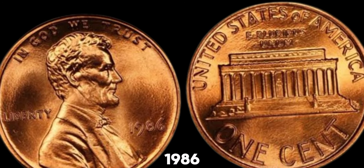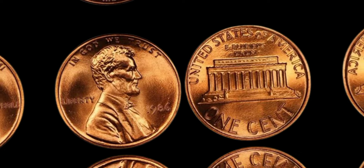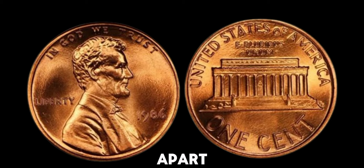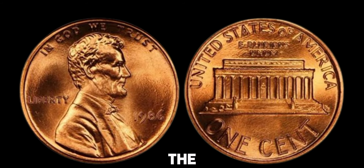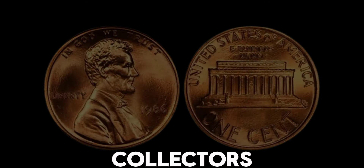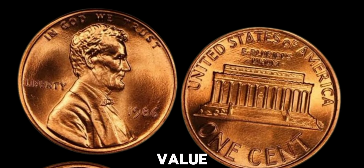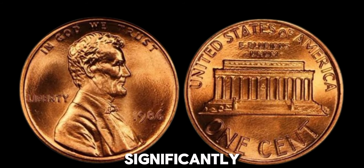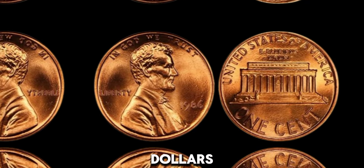But what makes the 1986 no-mint mark penny so special? It's not just the lack of a mint mark. Certain 1986 pennies have been discovered to possess unique characteristics, including mint errors, double dies, or other anomalies that occurred during the minting process. Coins with these unusual traits can be highly sought after by collectors. A typical 1986 no-mint mark penny might only be worth its face value, but if it has specific errors or is in exceptional condition, it could be worth significantly more. Certain error pennies from this year have sold for hundreds or even thousands of dollars at auction.